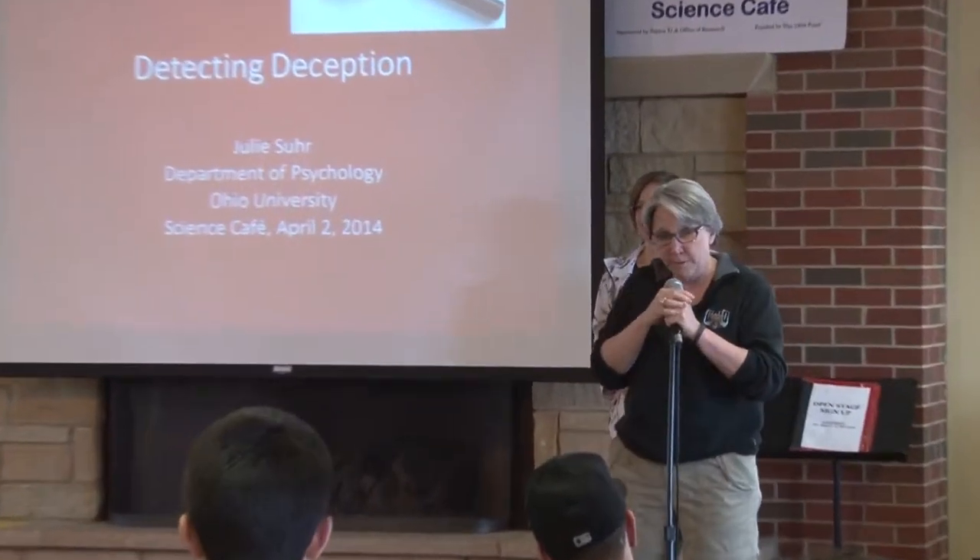Tonight we have Julie Soar here from psychology to talk to us about detecting deception. This is our last Science Cafe of the academic year. We will start up again next year. If any of you have topics or faculty you might like to hear, send me a line. I'm working on next year's roster right now, so if you have ideas, just let me know and we'll see what we can do. And with that, I will turn it over to Julie.